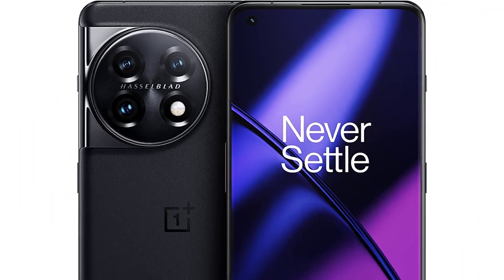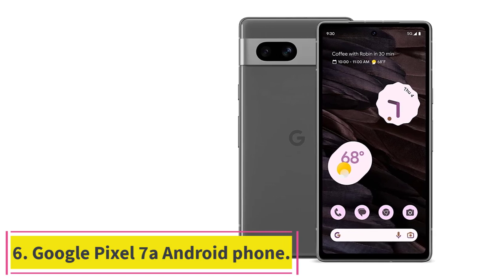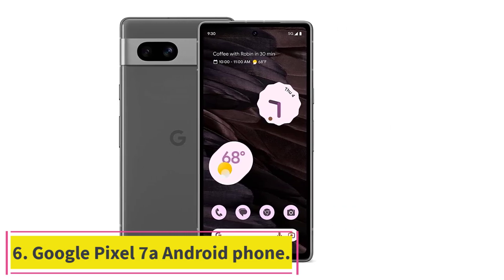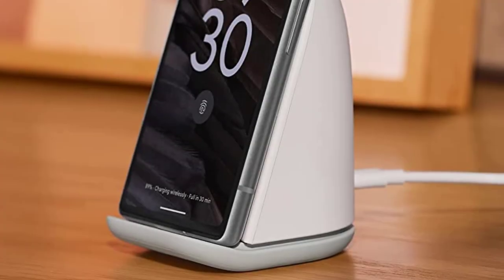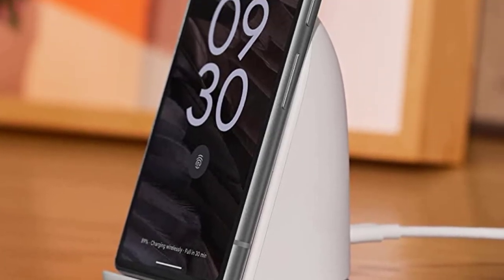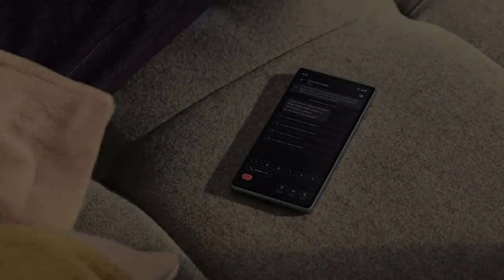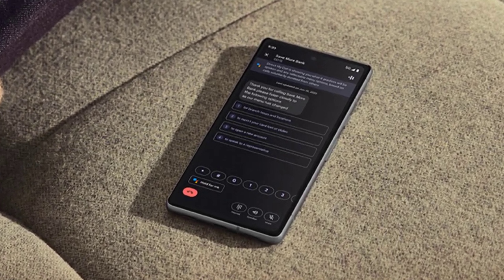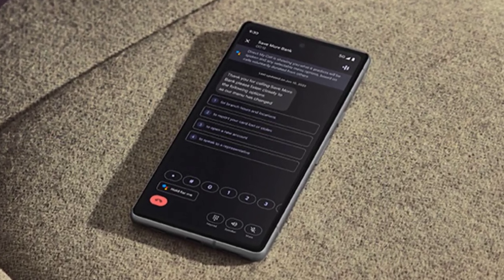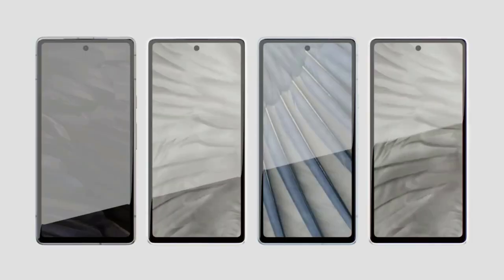Number six: Google Pixel 7a. Specs — Processor: Google Tensor G2. Display size: 6.1 inches. Storage options: 128GB. Rear cameras: 64MP main, 12MP ultrawide. Front camera: 13MP. Colors: Charcoal, Snow, Sea, and Coral. Size: 152.4 x 72.9 x 9mm. Weight: 193g. Starting price: $499.